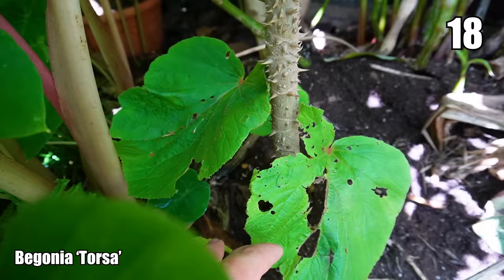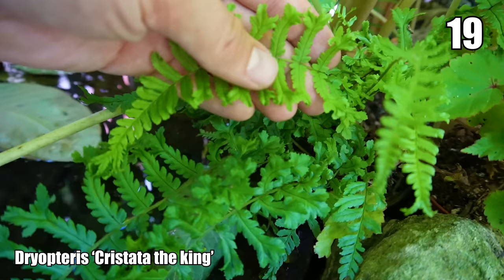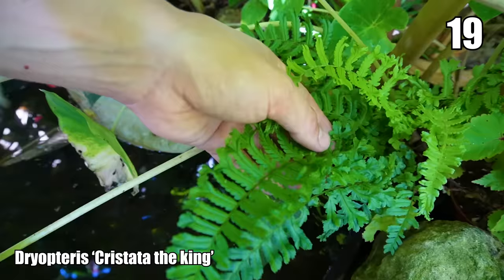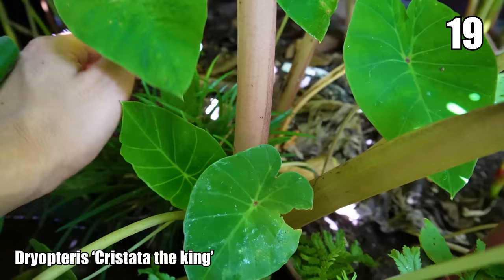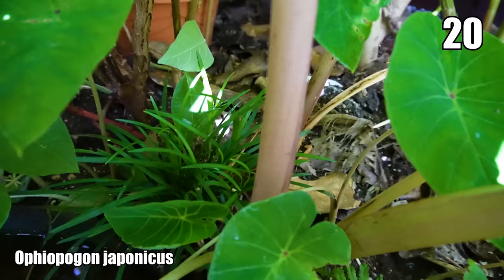We've also got a fern under here — Dryopteris cristata 'The King' — an evergreen fern in the UK. It can grow pretty big and has crested leaf forms that split at the end of each leaflet like a snake's tongue. Behind the sea of Colocasia 'Pink China' is Ophiopogon japonicus — mondo grass. I've planted this so that when the Colocasia dies back, this evergreen grass will form a nice mat to look at even in the depths of winter.